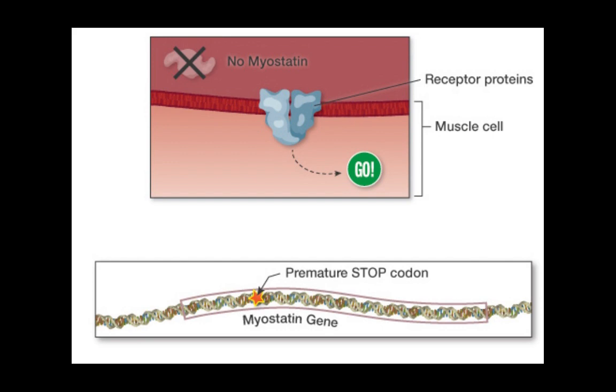Cell communication breaks down — muscle cells do not receive the signal to stop growing. Due to this reason, they overgrow, resulting in the production of double muscle Belgian Blue domestic cattle.